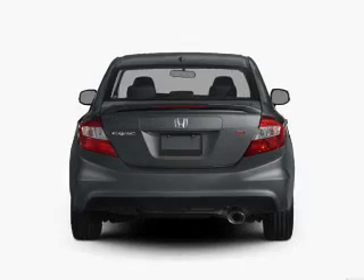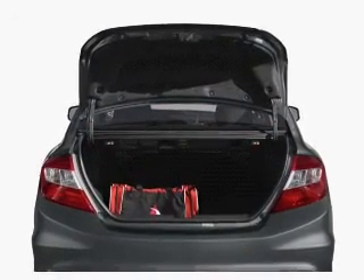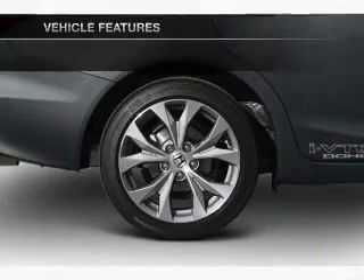Brake safely with the anti-lock braking system. Let the sun shine in with a sunroof, and memory settings make for a more comfortable ride. Plus, enjoy these notable features that are included in this vehicle.